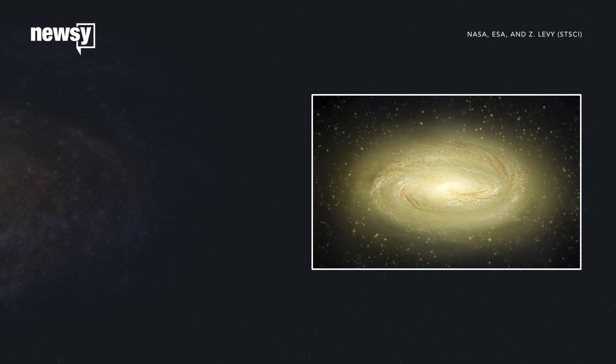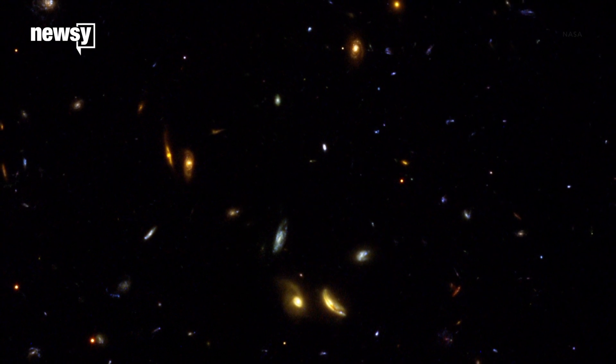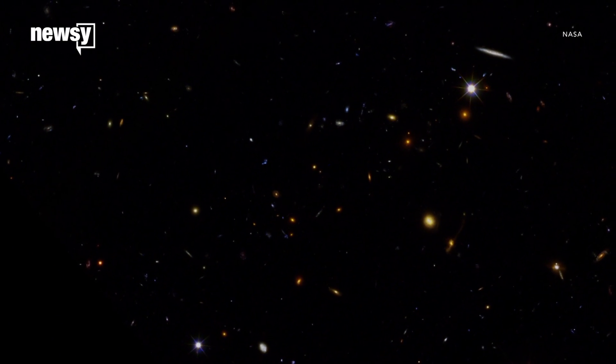The discovery of an old, dead galaxy is changing how NASA thinks about evolution in space. What are dead galaxies? They've simply stopped making stars.